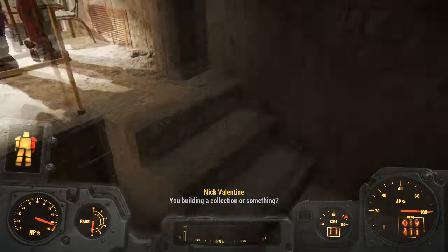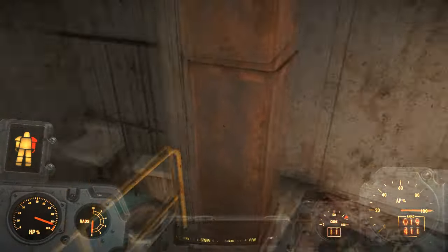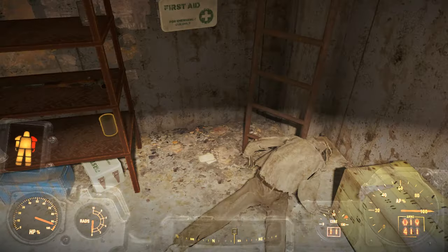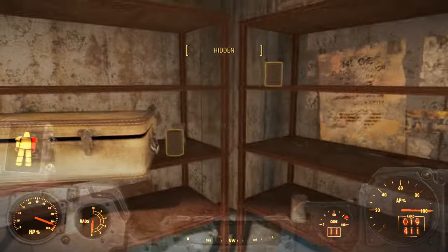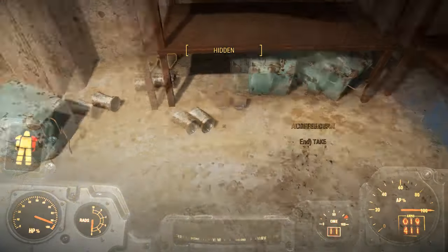I finished this mission last night and came in a power suit. Today I decided to come back and make a little video about how to find it, because at the time I was wandering all over the place and didn't go directly here. This footage is from last night when I completed the mission.